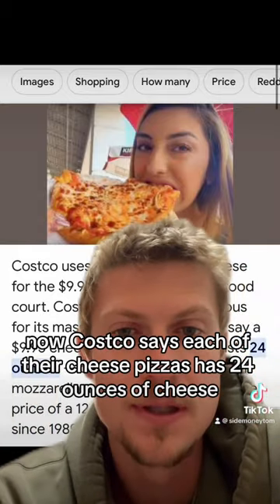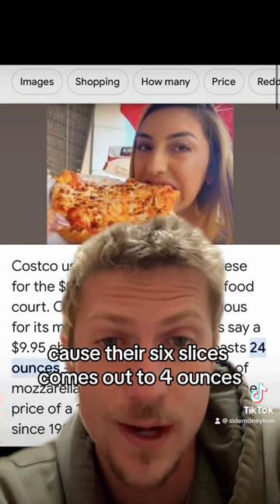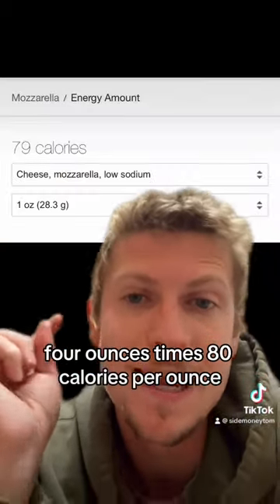Costco says each of their cheese pizzas has 24 ounces of cheese. That divided by 6, because there's 6 slices, comes out to 4 ounces. 4 ounces times 80 calories per ounce.